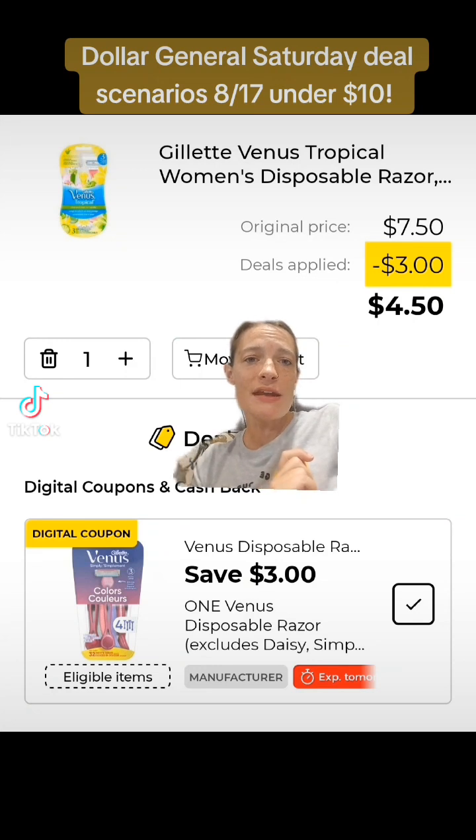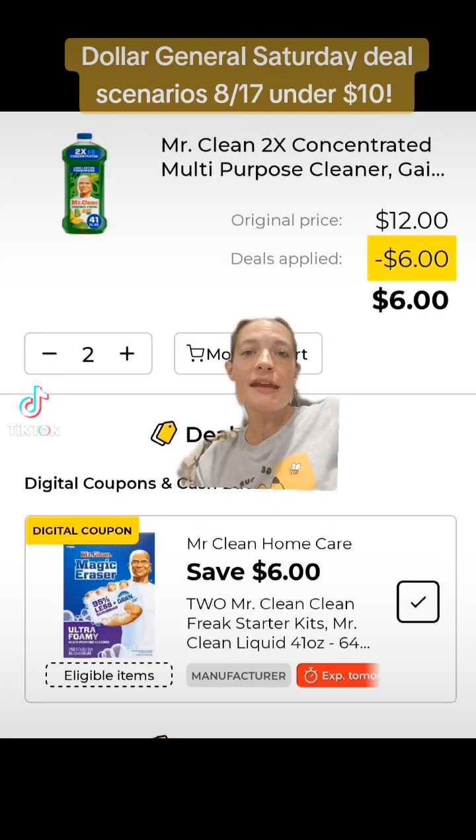Next you'll want to get a Venus razor priced at $7.50 and clip this $3 off of one digital coupon. Then we're going to get two of the Mr. Clean multi-purpose cleaners — you can get the sprays, the standard ones, or even the Mr. Clean erasers, but they need to be priced at $6 each. Grab two of those and clip this $6 off of two digital coupon.